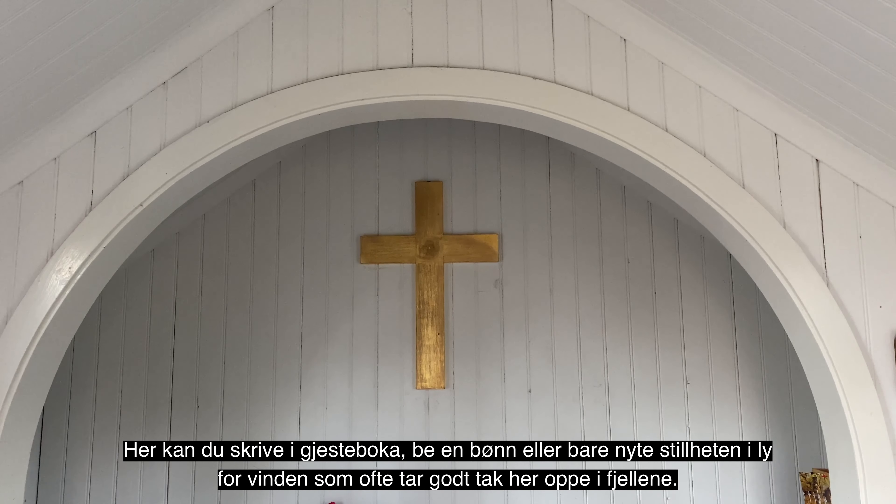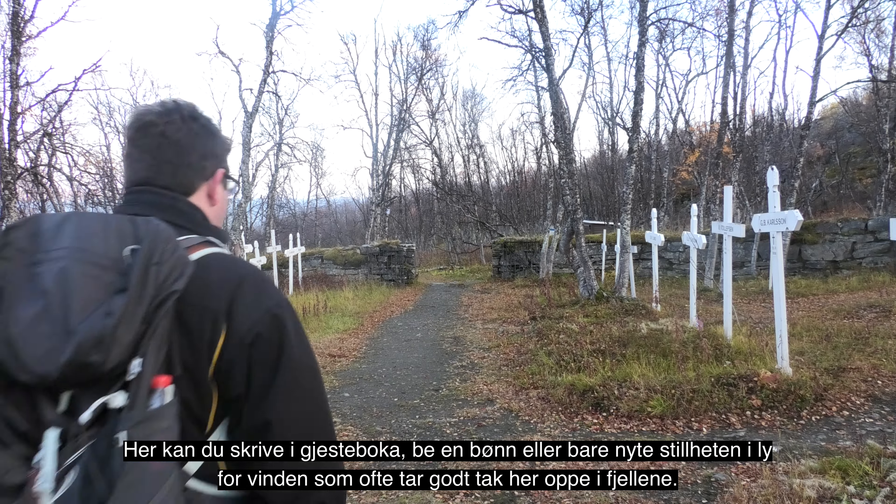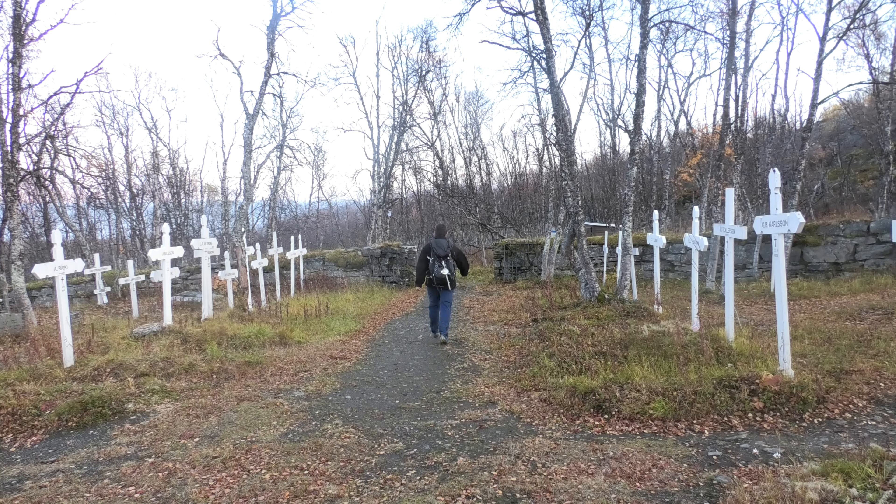Senere, i 1982, ble det satt opp en minnestein for Svarta Bjørn på Rallarkirkegården. Steinen ble gitt av og fraktet til Rallarkirkegården fra Offersøy på Helgeland.